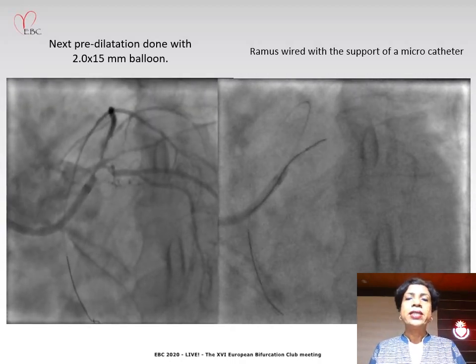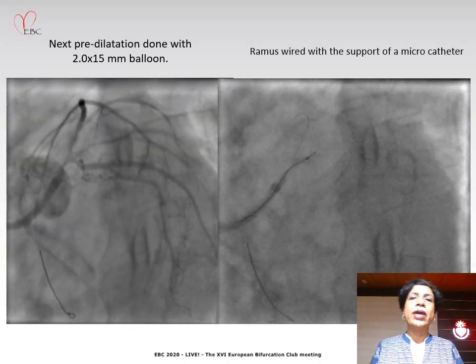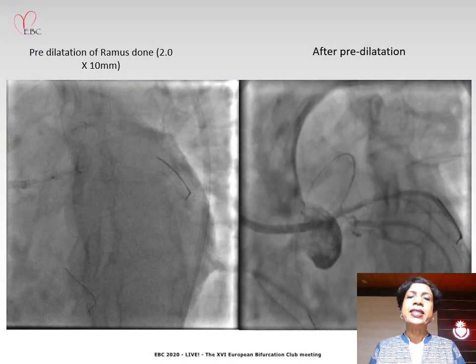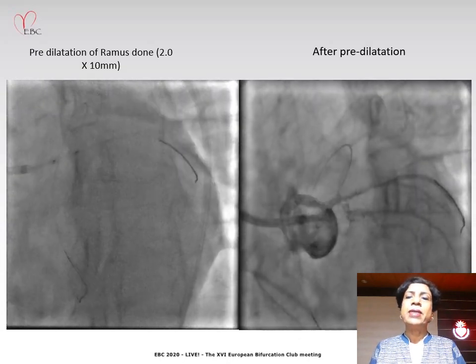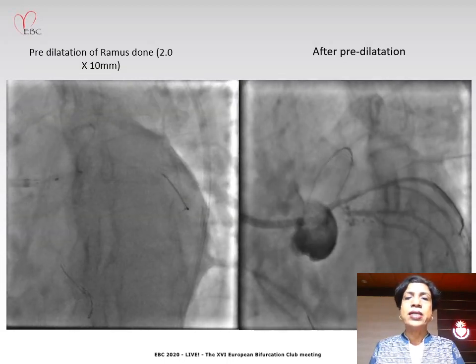We then went to the RAMUS, wired it with the support of a microcatheter, and did balloon predilatation of the RAMUS with a 2 by 10 millimeter balloon. The vessel showed quite a long stenosis.